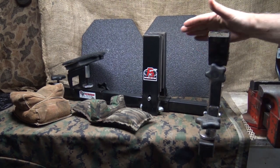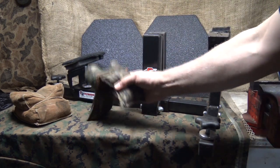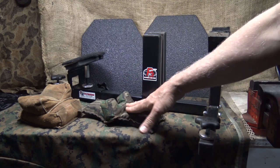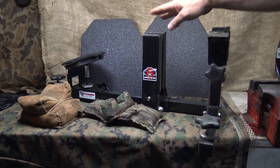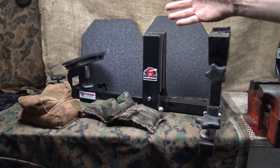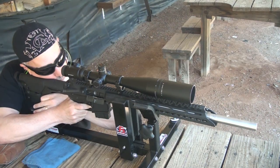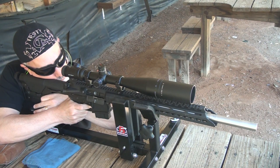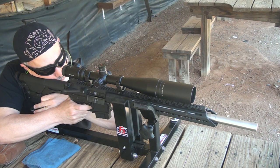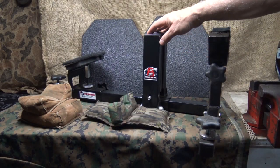When shooting rifle, it's really nice to have some kind of rest to get your accuracy and see where your rifle is hitting. I typically carry bean bags like these — they're great, and I rest them on my range bag. I also carry this CTK Precision gun vise, which is excellent and fully adjustable — I've done a review on it. You may also use a lead sled or other options. The gun vise won't fit in the range bag but it's part of my range kit.